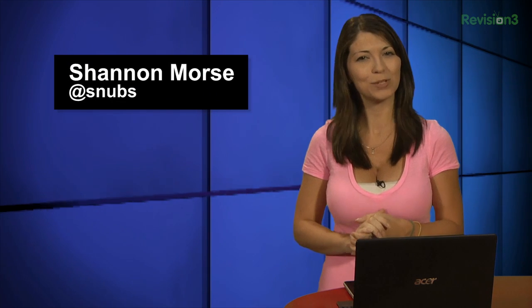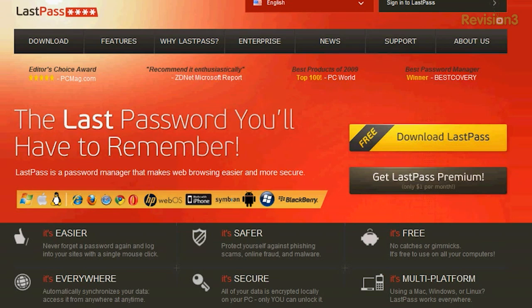I'm your host Shannon Morse and today I'm doing some comparison shopping between KeePass and LastPass. Your passwords are crucial to protect, so I love checking out software and tools that can help. Sadly, my memory only goes so far. Today, first on my list is LastPass.